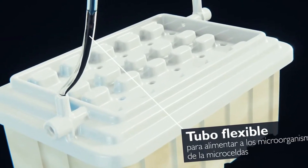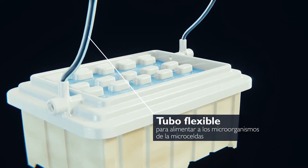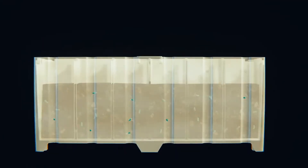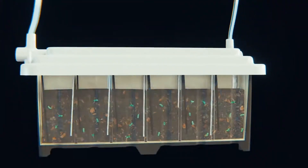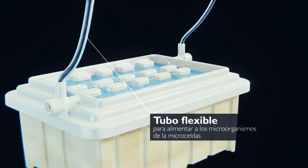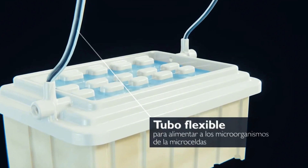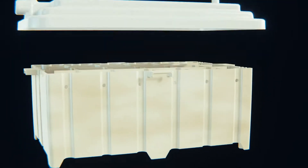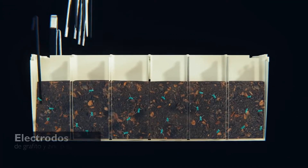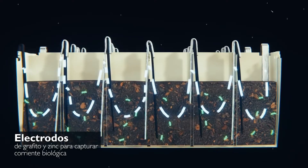Alinti's innovative design captures these electrons using a specially designed polymer-based electrode system. Unlike traditional metal electrodes, this polymer is resistant to corrosion and more efficient at converting bioenergy into usable electricity. Think of it like a super-efficient antenna pulling in the bioenergy produced by the plant and microbial activity. These captured electrons are then transformed into usable electrical energy — it's a beautiful cycle of nature and technology working in harmony.